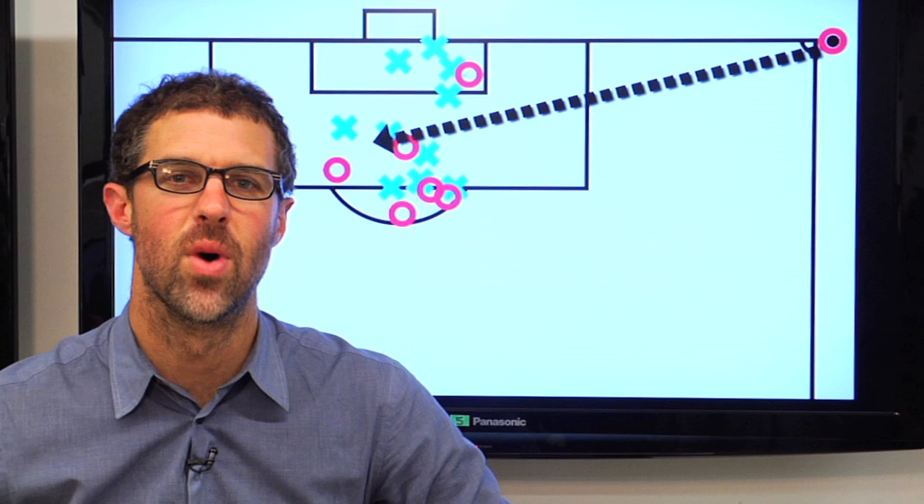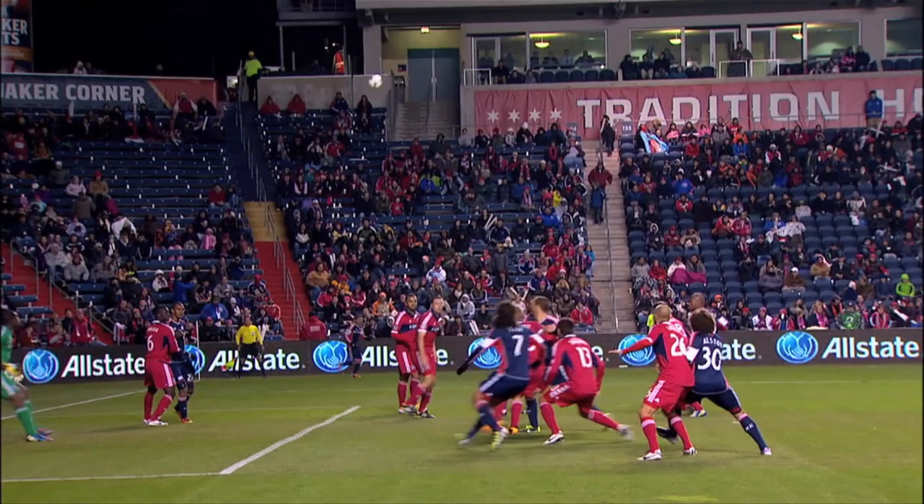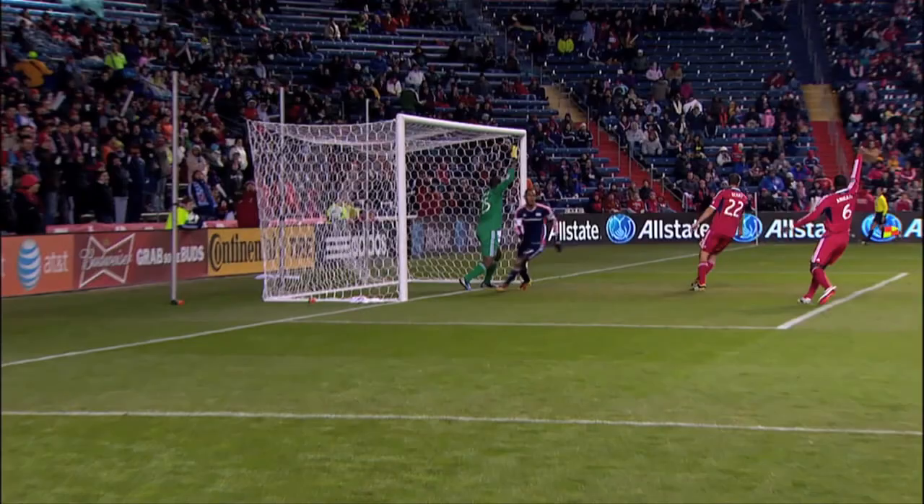Hey everyone, welcome to another edition of Anatomy of a Goal. I'm Greg Lalas, Editor-in-Chief of MLSsoccer.com. Today we look at a goal that nobody would call beautiful or a golazo, but Jerry Benson's header against the Chicago Fire in a 1-nil victory for the New England Revolution on Saturday, March 9th, 2013 is an interesting case of how to exploit the chaos that comes in the wake of a corner kick. Let's wind it back and break it down.